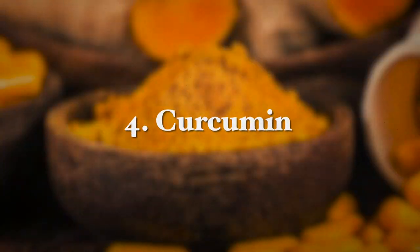The next supplement is curcumin, a turmeric extract, which can reduce the likelihood of gallstone formation by improving cholesterol and lipid metabolism. It also reduces gallbladder inflammation and normalizes bile acid metabolism.